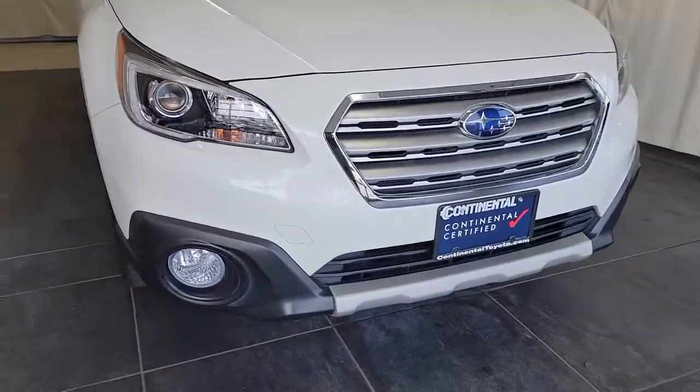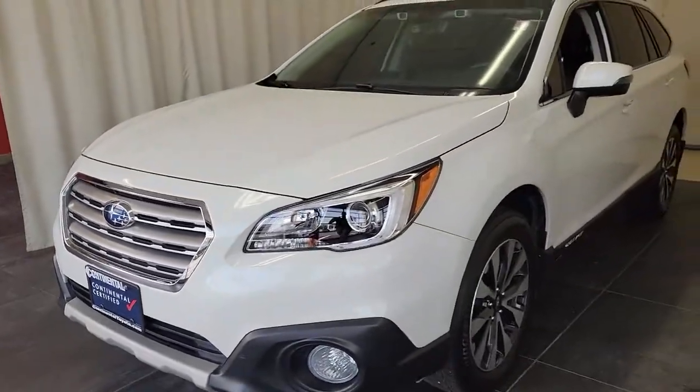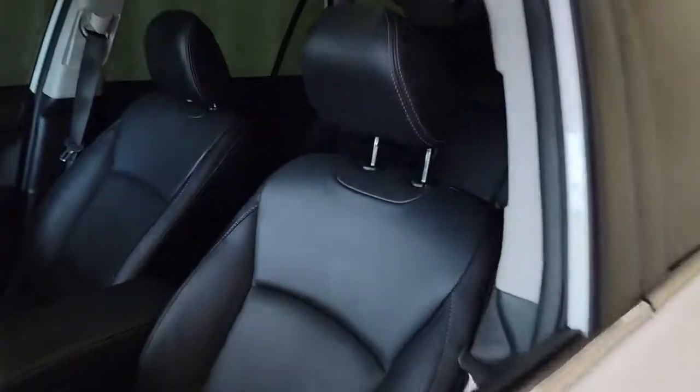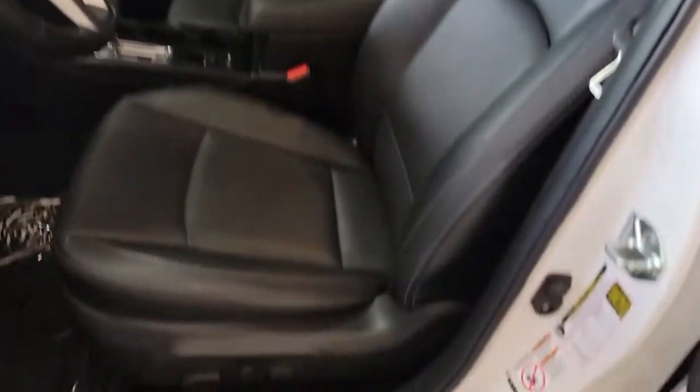Get into the 2017 Subaru Outback. This vehicle still has fewer than 25,000 miles on the clock, so it won't last long. This comfortable and connected Outback answers the call of your adventurous spirit. Loaded with passenger amenities, this versatile compact SUV is eager to hit the road or the trail so you can follow your heart's desire.